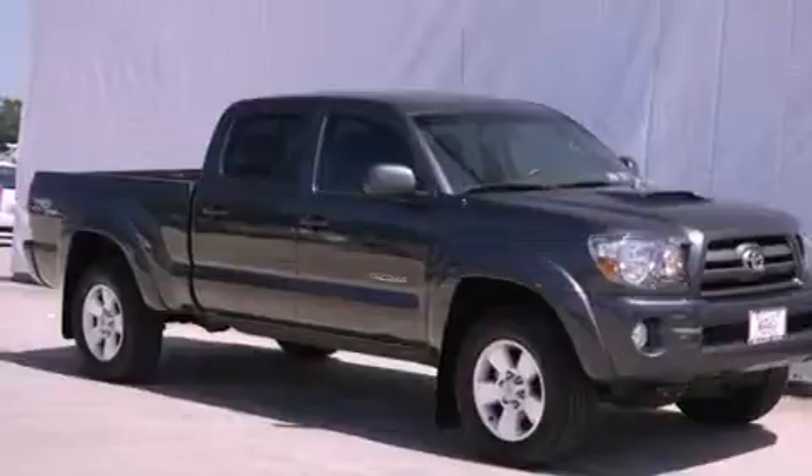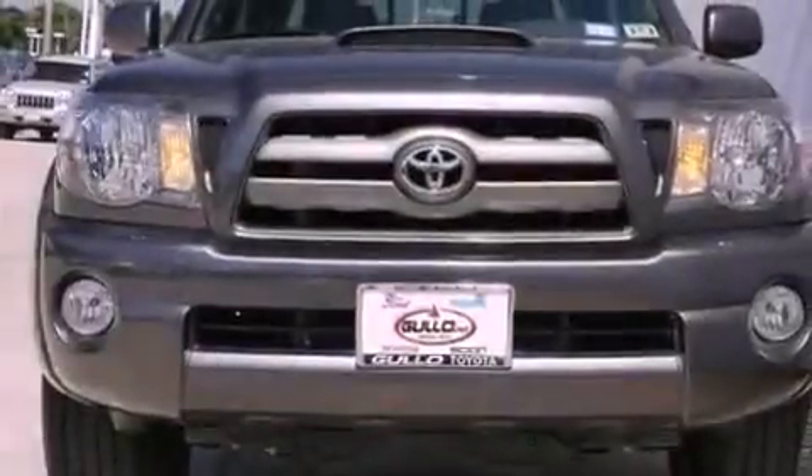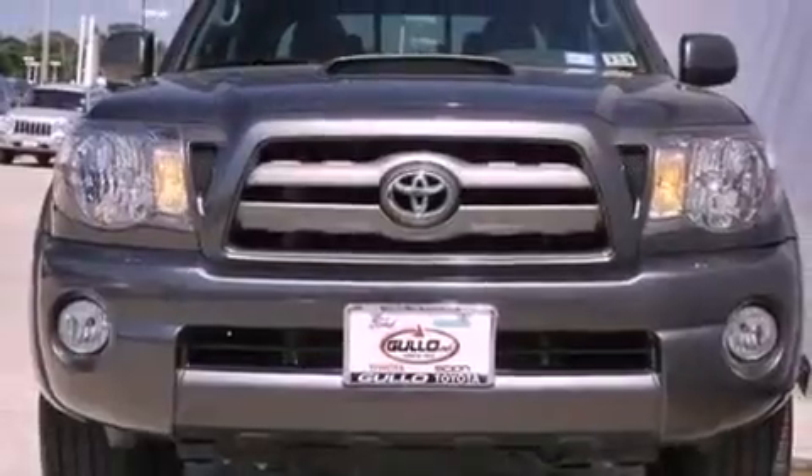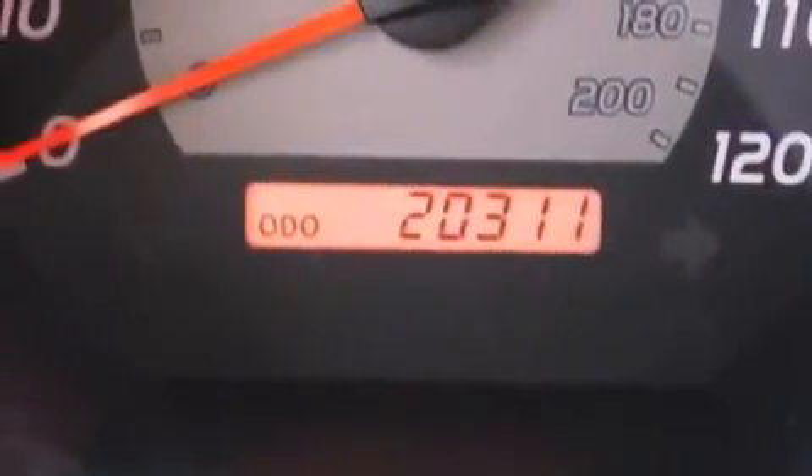Air conditioning, a rear split bed seat, cruise control, a passenger side vanity mirror, an engine immobilizer theft deterrent system, fog lamps, privacy glass, an anti-lock braking system, full power accessories, and this vehicle has less than 21,000 miles.